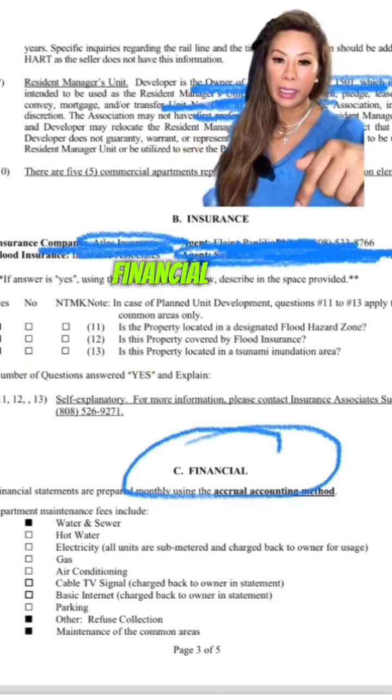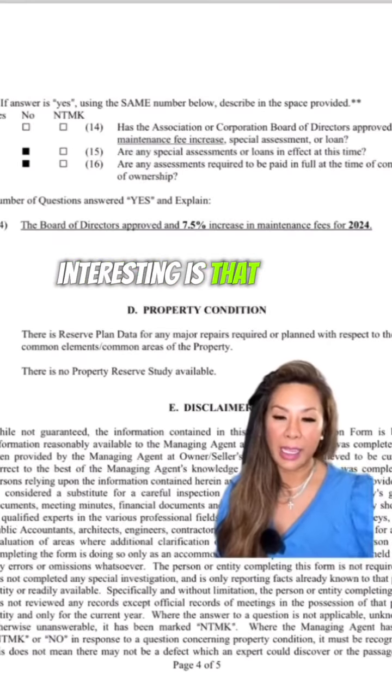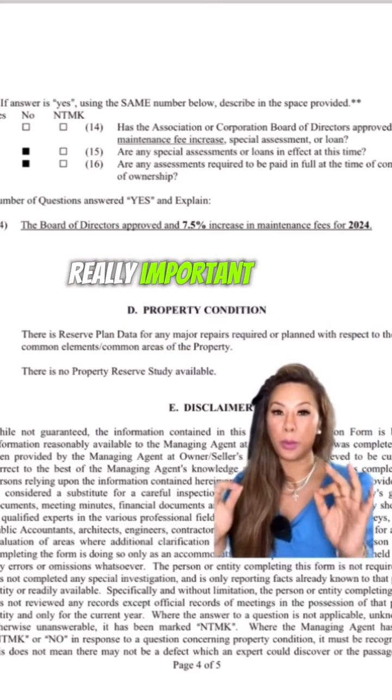The other piece that's important is financial. What does the maintenance cover? The other thing that's interesting is that they simply state there's a reserve plan in place, which is really important.